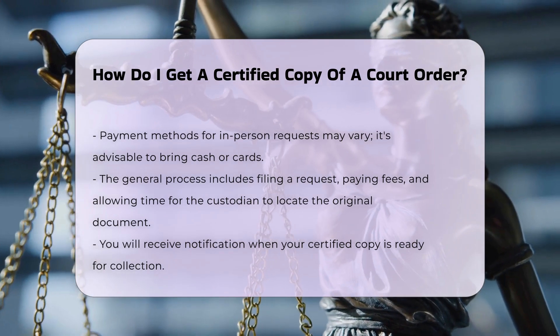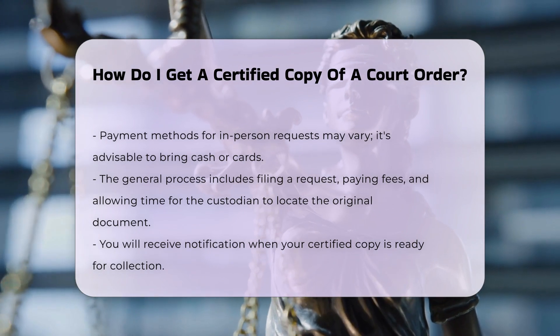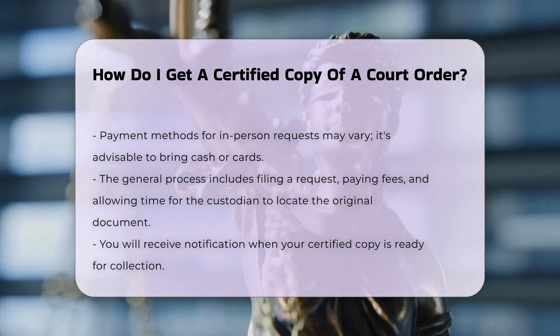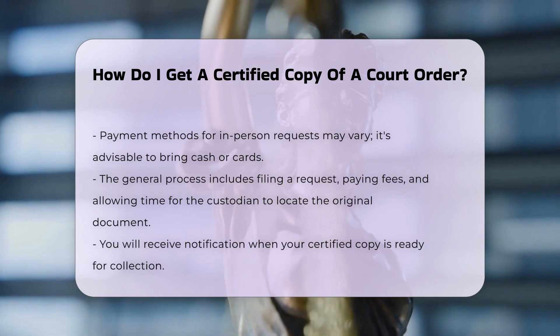For certain documents, such as divorce decrees, additional requirements may apply. For example, you may need to be a party to the divorce or provide a notarized letter signed by a party to the divorce.